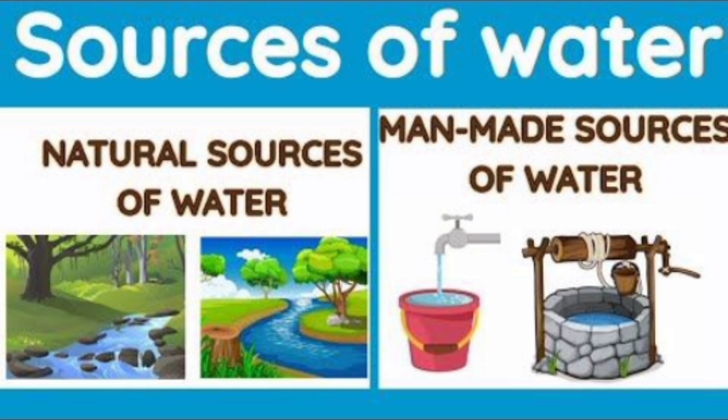It also comes from man-made sources like wells, dams, hand pumps and taps. Water is our best friend. Let's use it wisely and keep our earth green and clean.